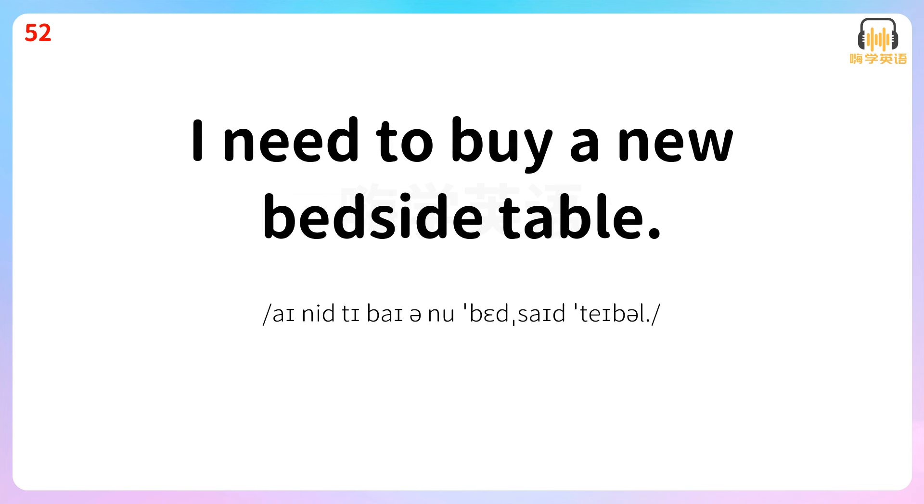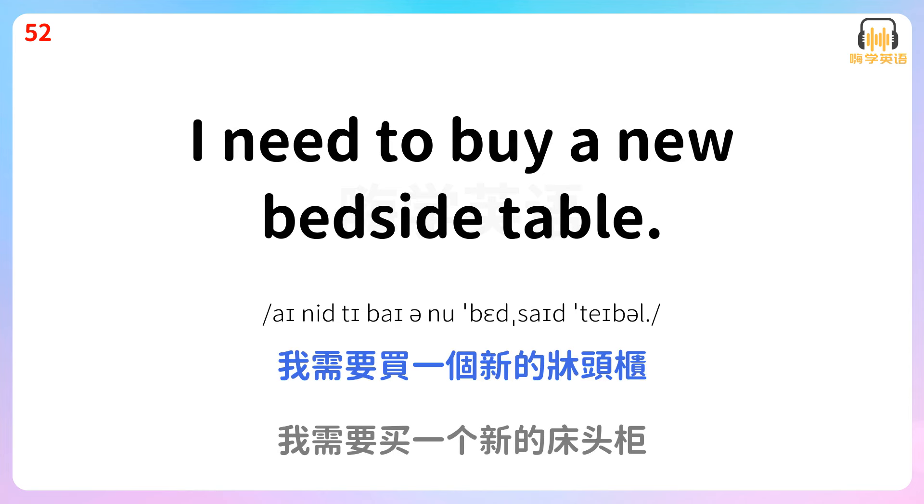I need to buy a new bedside table. 我需要买一个新的床头柜。